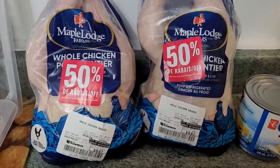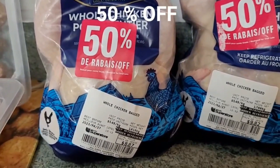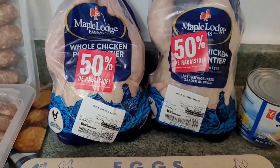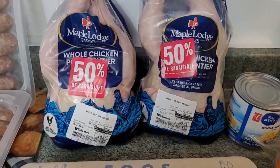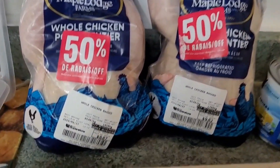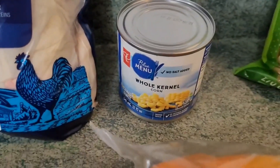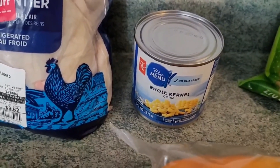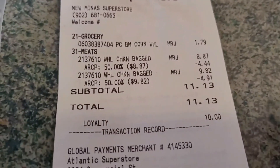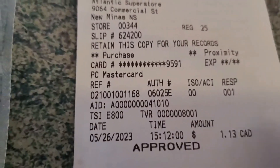I wasn't planning on getting whole chickens at Superstore, but I could not leave them — already on for $2.49 a pound and then 50 cents off, working out to $1.25 a pound. With the bacon and sausages I was close to budget, so I decided to redeem 10,000 PC Optimum points, giving me $10. I picked the two smallest chickens I could find — $8.87 and $9.82, 50% off — which also gave me enough to grab a can of corn for summer salads. Grand total was $1.13 after the $10 loyalty redemption.